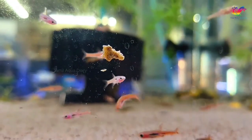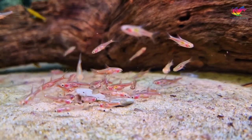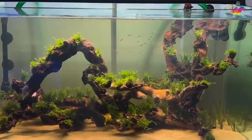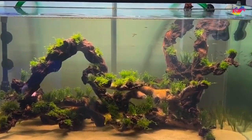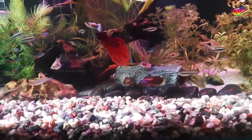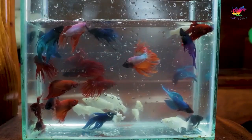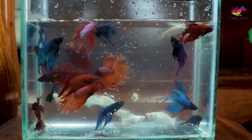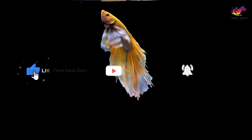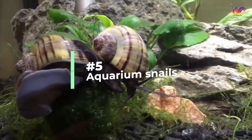One potential downside is that rasboras swim in the same areas as betta fish, but this can be managed with plenty of hiding places and plants. Chili rasboras are another fantastic option — these tiny fish are right at home in small tanks and can live happily with a single betta. They are schooling fish and should always be kept in groups to prevent shyness and stress. A school of chili rasboras with your betta can create a stunning display in a heavily planted nano tank.